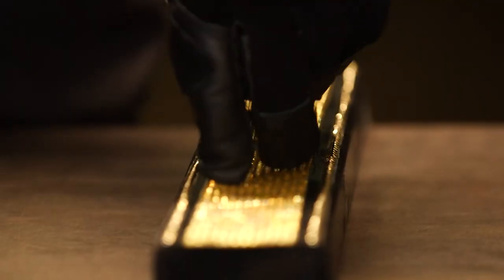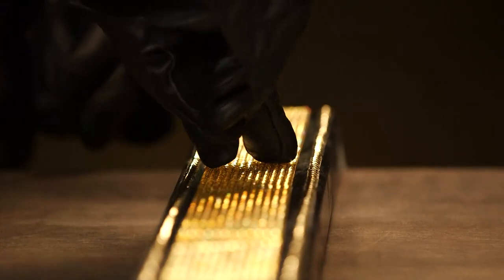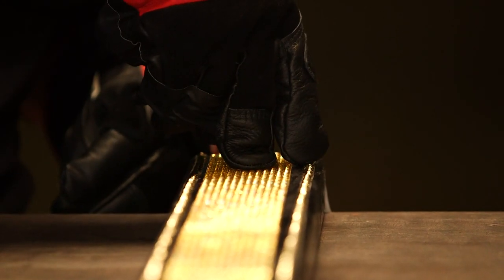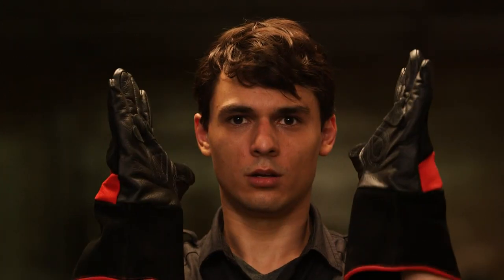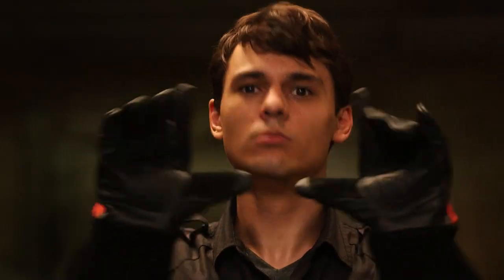Gloves — they're like five-legged pants for your hands. Leather is the best material to protect you from burns, cuts, and scratches. And if they're dry and in good condition, they'll offer some insulation against electric shock. Working with sharp metal? Look into cut-resistant gloves. They're for real.